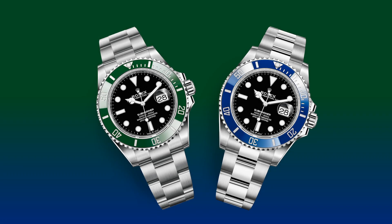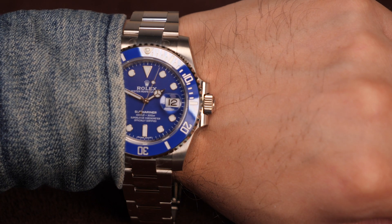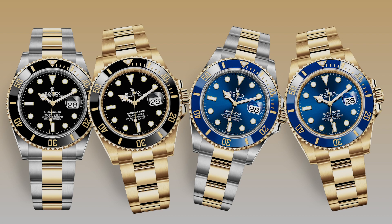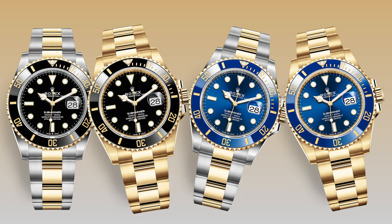On first impressions, it seems that the green and blue bezels are the same colours as the outgoing models, which would mean that they can be much brighter in real life in the right light. In addition, Rolex has updated the Rolesor Submariners and the yellow gold Submariner, which seems to have the same colour configurations as the models they replaced.